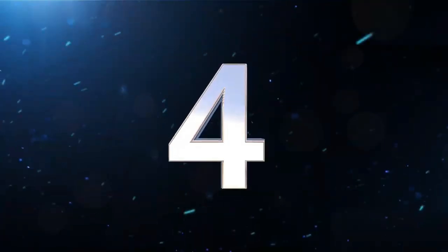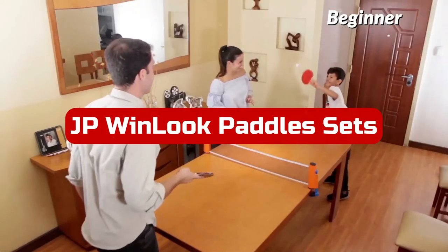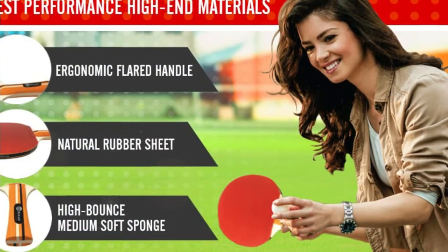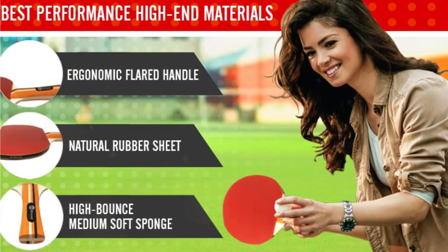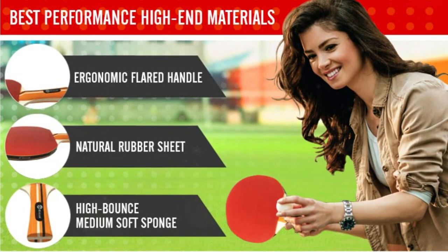At number 4 is the JP Winlook Ping Pong Paddle Set. In terms of sets, this JP Winlook model is unbeatable. All skill levels, from novice to expert, can enjoy it. It contains a compact zippered carrying case, eight high-bounce ping-pong balls that have been authorized by the ETF, and four sturdy paddles made of five layers of wood and eco-friendly rubber.